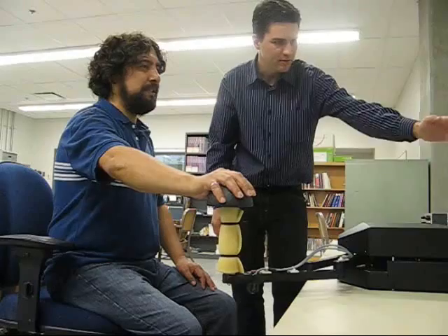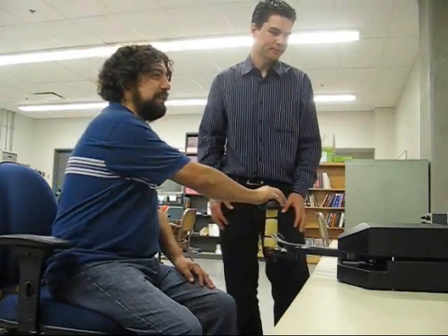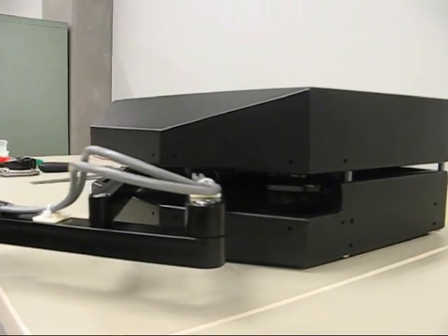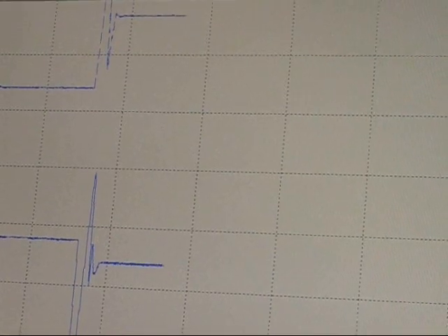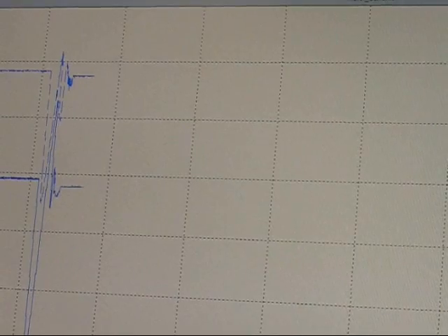My goal is to use the position and force data that the robot collects while working with a patient to measure and track the patient's motor recovery. This will supplement traditional motor ability assessments based on human observation with objective, quantitative data that is highly sensitive to small changes in motor function.